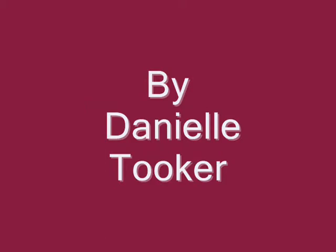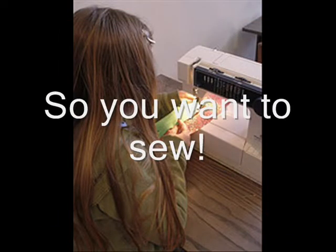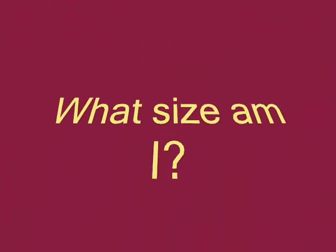Welcome to the Fabric Store by Danielle Tooker. So you want to sew, but you're confused — it wipes you out. What size am I? That's the first step.